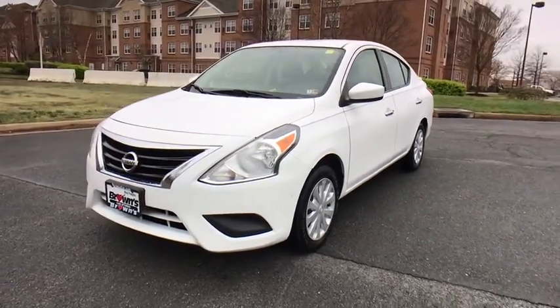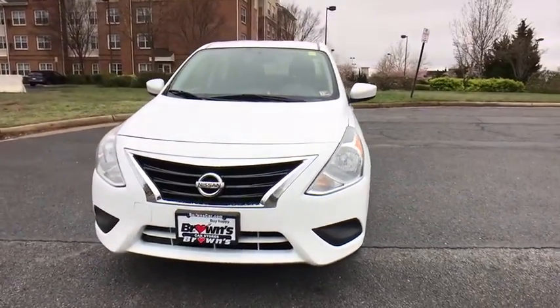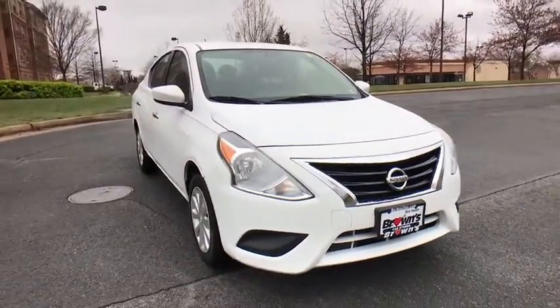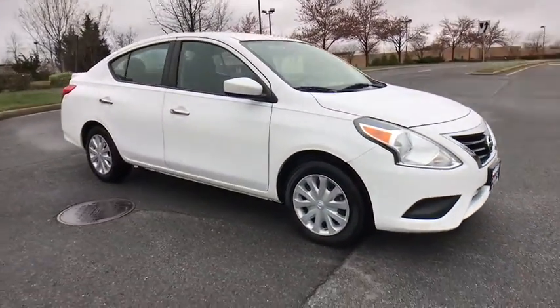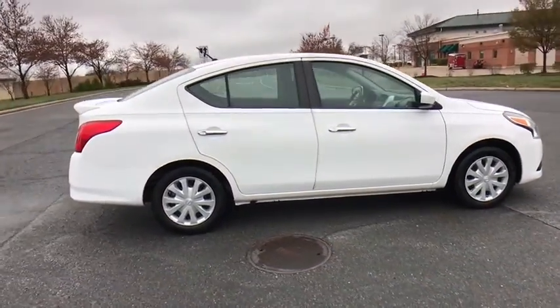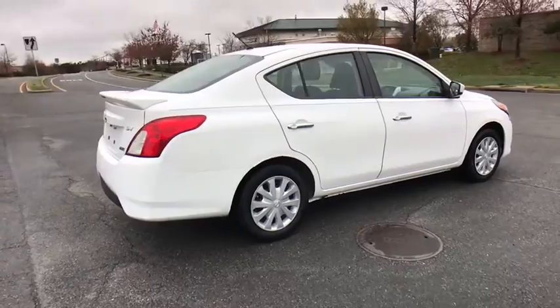We are pleased to show you the 2015 Nissan Versa. With its roomy and inviting interior, impressive technology, and exceptional gas mileage, the Nissan Versa is smart to own and fun to drive. This vehicle has less than 110,000 miles.